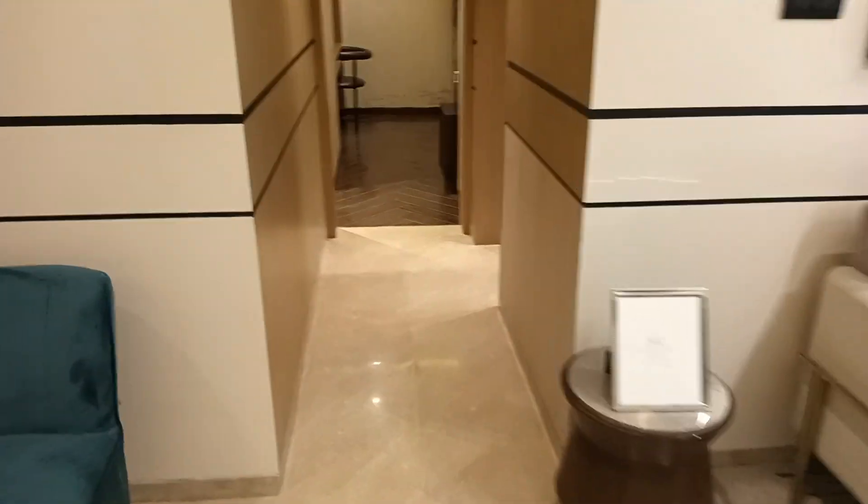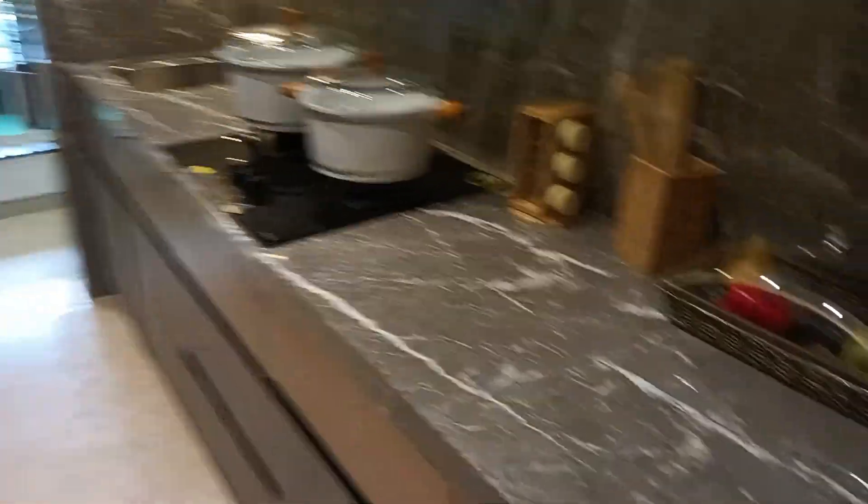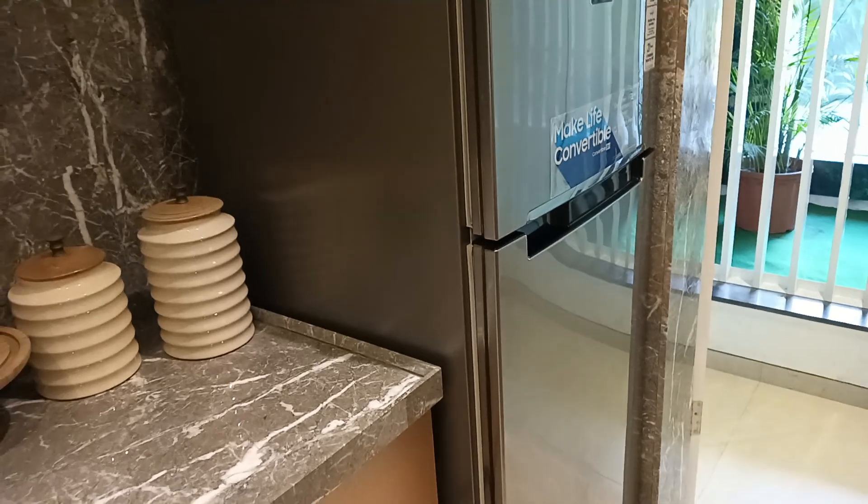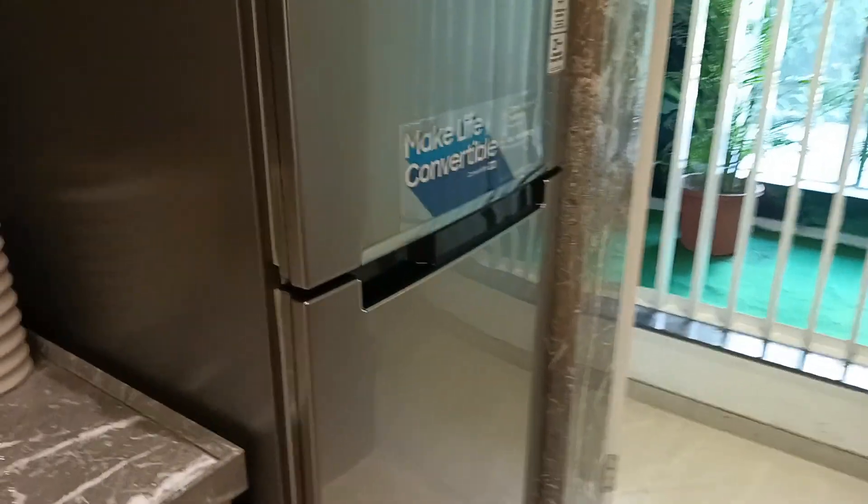Besides the living and dining area there is a small lobby. On the right side of this lobby you can get your kitchen with two parallel platforms with all the electrical fittings, so you can easily use all your electrical appliances there. This is your open dry area and you can also get city view from here. You can get space for your fridge here.